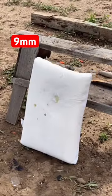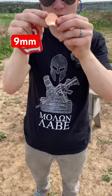Nine millimeter out of the Taurus G2C. It hits, but it's just warped.